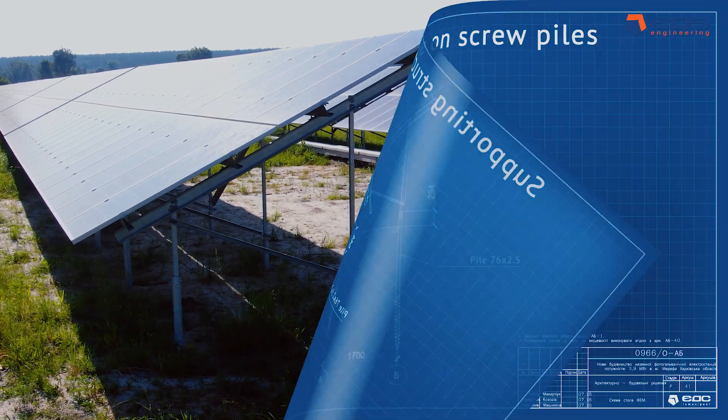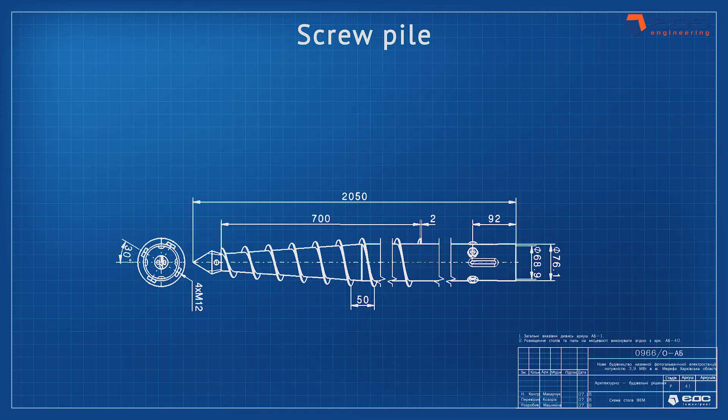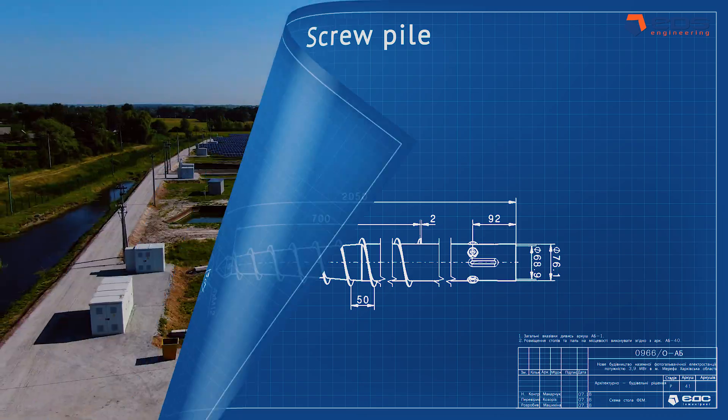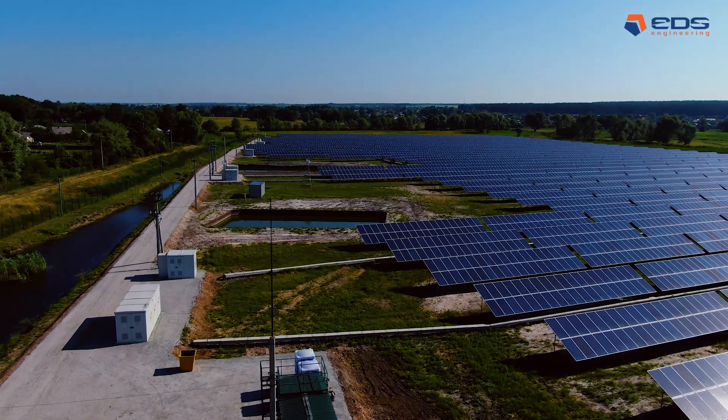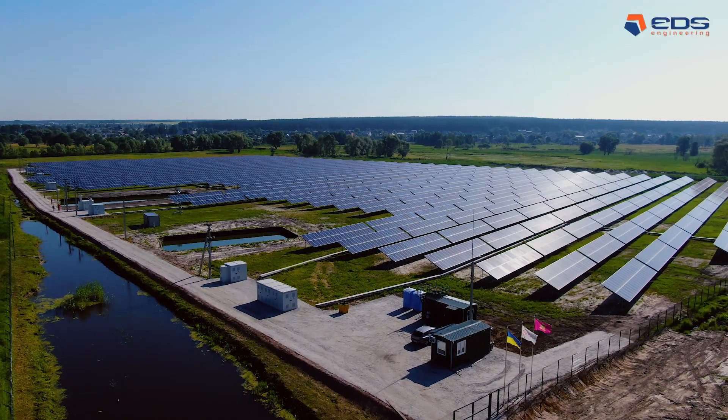For the construction of the support tables, the technology of screw piles was implemented. The use of screw piles at this scale had not yet been applied in Ukraine. Designers of EDS Engineering developed special foundations for the project.